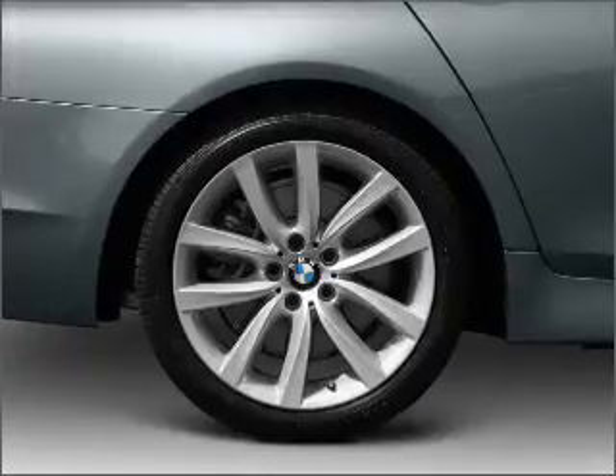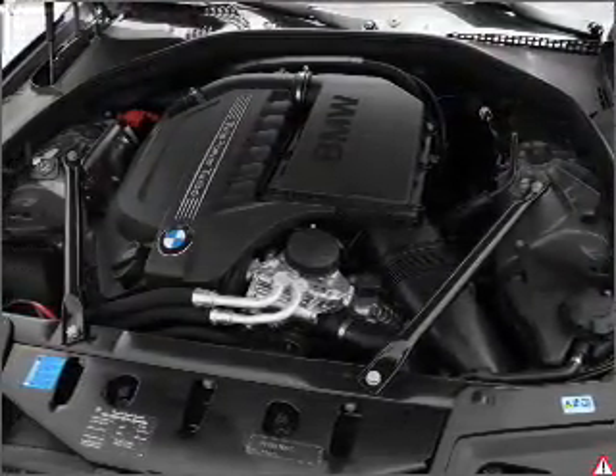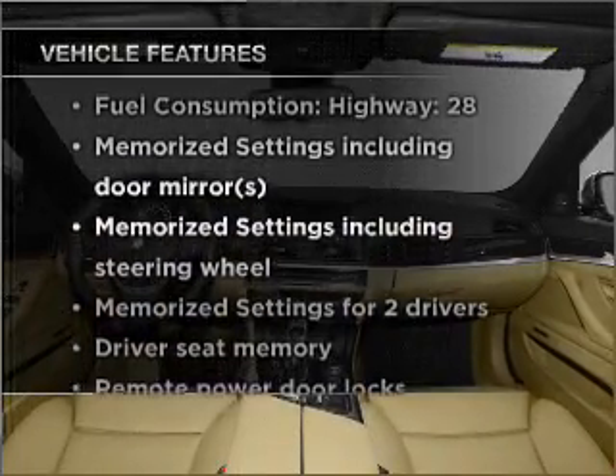Brake safely with the anti-lock braking system. Let the sun shine in with a sunroof. Pamper yourself with memory settings. Plus enjoy these notable features that are included in this vehicle.